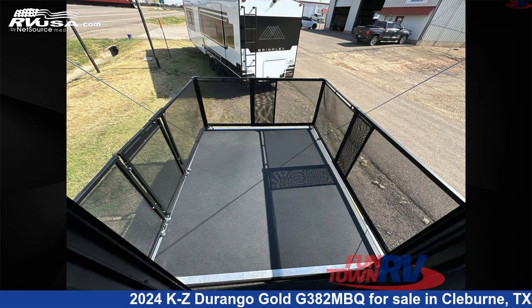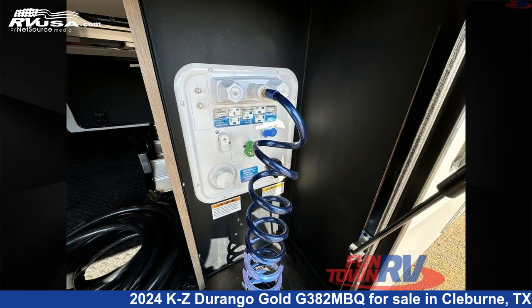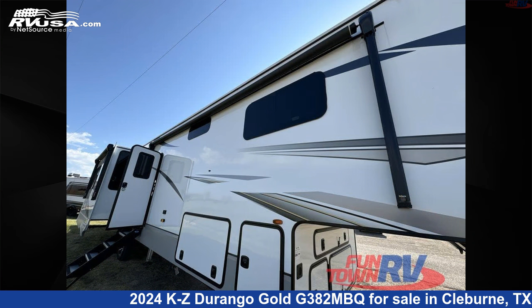This new KZ is 42 feet 0 inches in length and features a mink interior, sleeps 8, slide-out, and 76 gallons fresh water capacity.